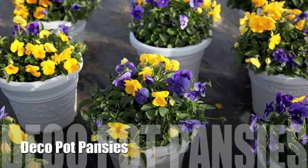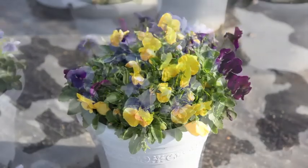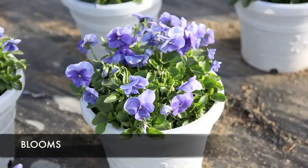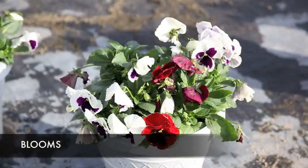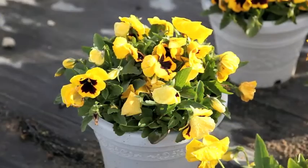Mix pansies and deco pots. We have a wide assortment of colorful pansies in 10-inch deco pots. These pansies are ready to decorate your front porch. Just set them in place and water regularly. There are four multi-seeded plugs per pot, giving you a nice full planter.